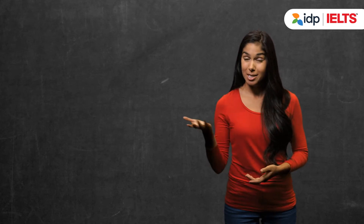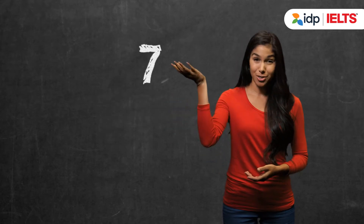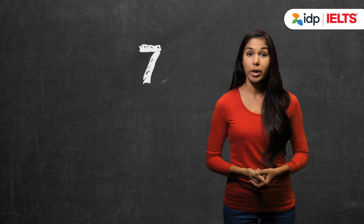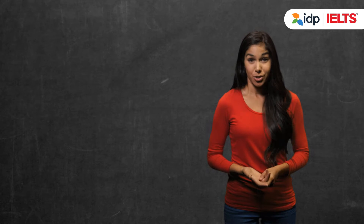Remember, if you've already scored a 6.5, you may only need to improve in a few areas to lift your score to a 7. It could be answering all components of the question, improving your spelling, or increasing the range of English words you use.